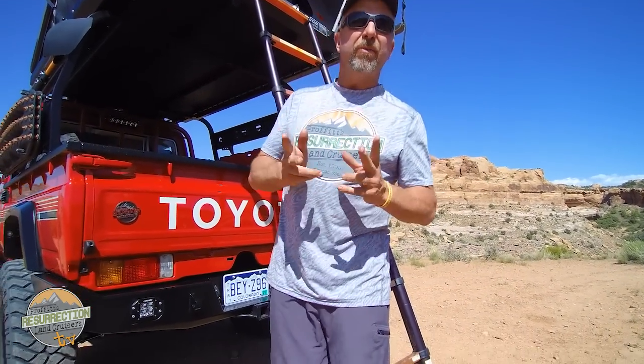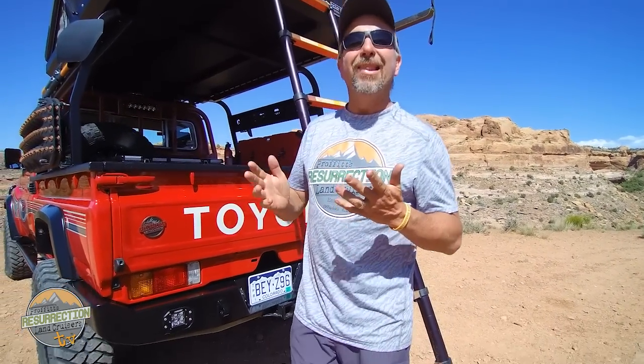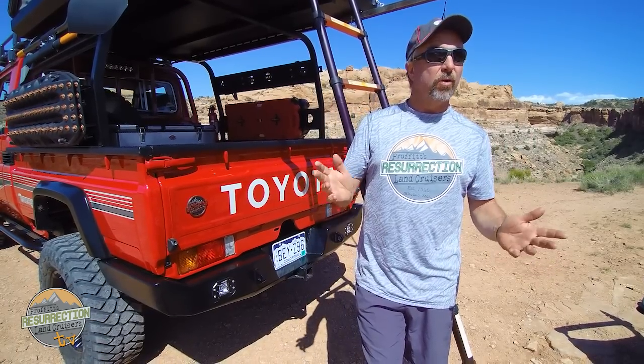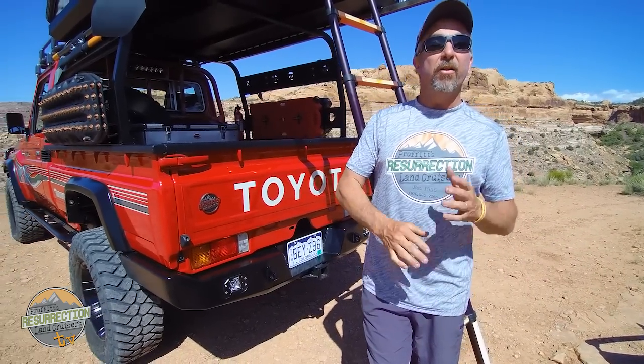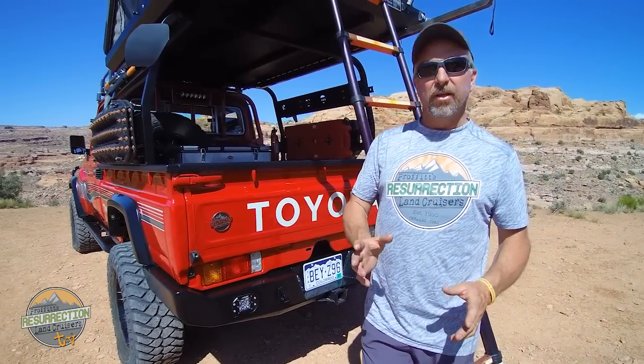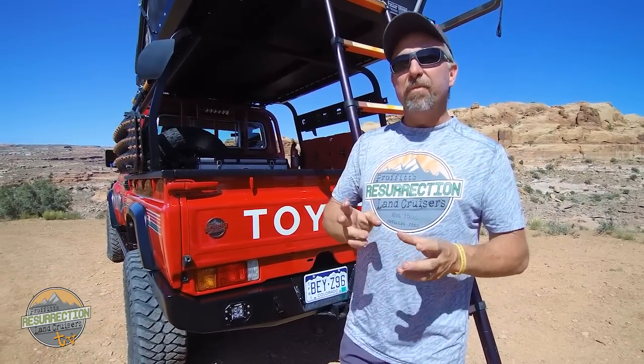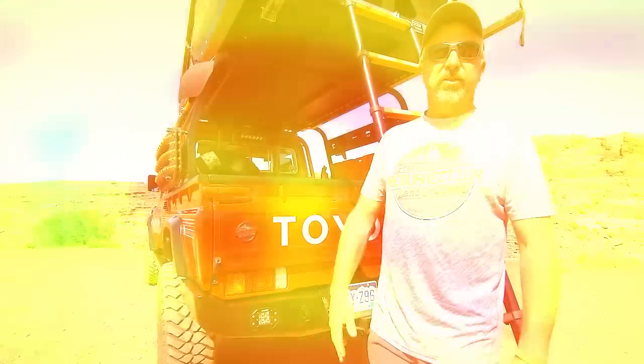One important thing to mention about this truck is how incredibly difficult it is to build one like this. You can't see these around because they simply aren't around. You have to acquire all the parts and pieces from sometimes really hard-to-find places, and a lot of other vehicles went into building this one. There's a lot of hard-to-find stuff very meticulously put together, and that's what makes this vehicle as nice as it is.